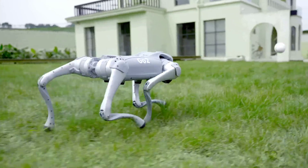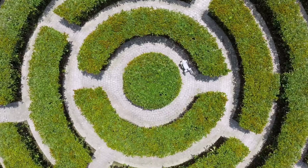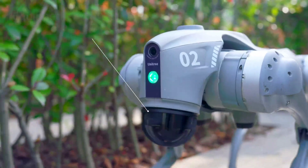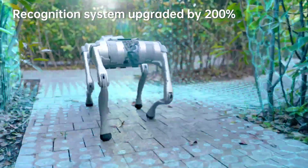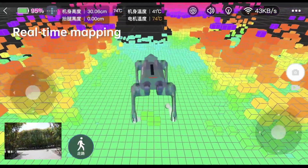Experience the future of robotics with the Intelligent Side Follow System, ISS 2.0. The Go-To robot can intelligently follow you, making it the perfect companion for various scenarios.